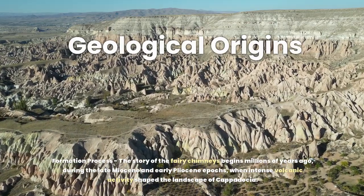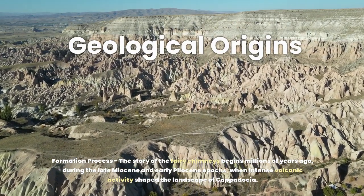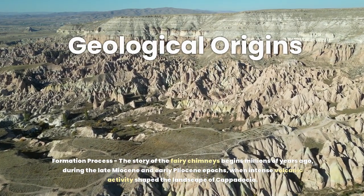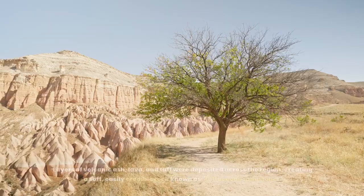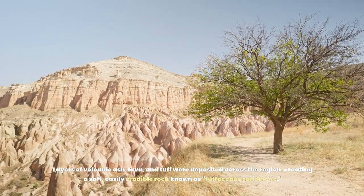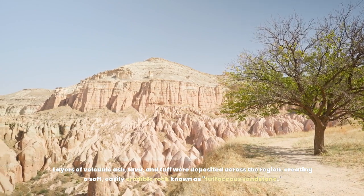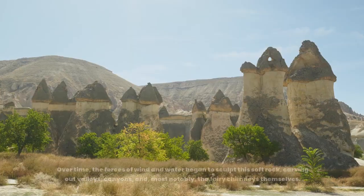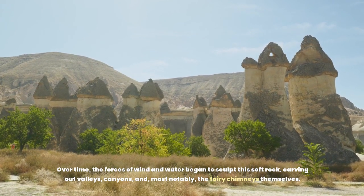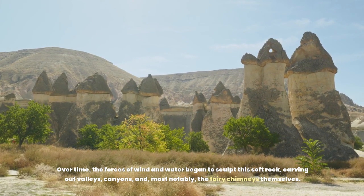The story of Fairy Chimneys begins millions of years ago, during the late Miocene and early Pliocene epochs, when intense volcanic activity shaped the landscape of Cappadocia. Layers of volcanic ash, lava, and tuff were deposited across the region, creating a soft, easily erodible rock known as tuffaceous sandstone. Over time, the forces of wind and water began to sculpt the soft rock, carving out valleys, canyons, and most notably, the fairy chimneys themselves.